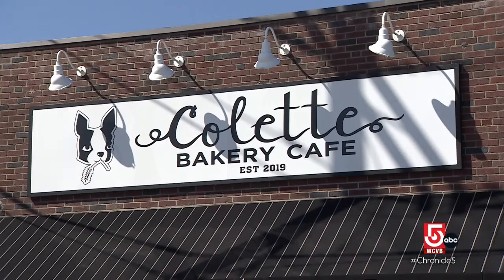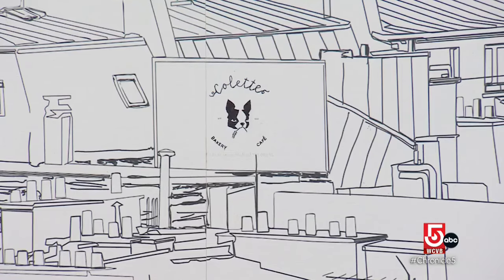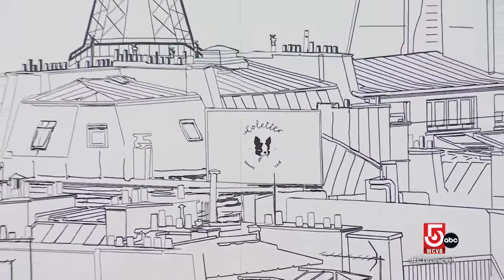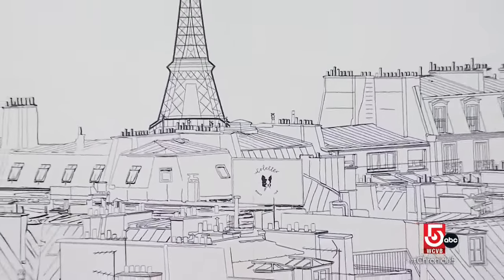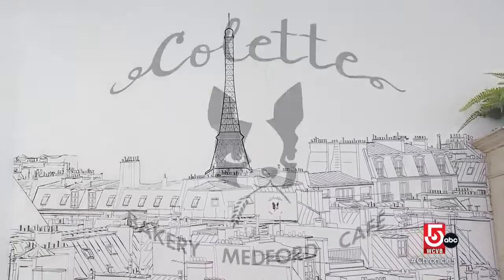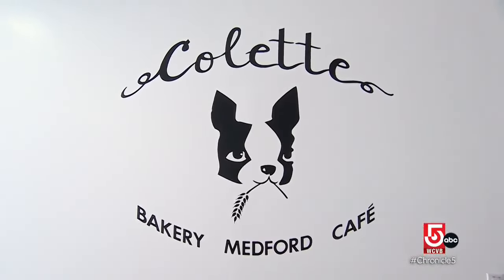Colette was a nickname of my grandma. She loved to cook and she was a very special person. The bakery's black and white mascot is a tribute to an animal they love and the two places they've called home — a mix of French bulldog and a Boston terrier. So it's a French bakery in Boston.